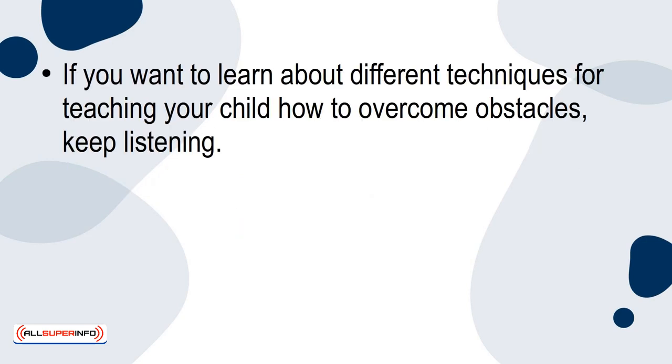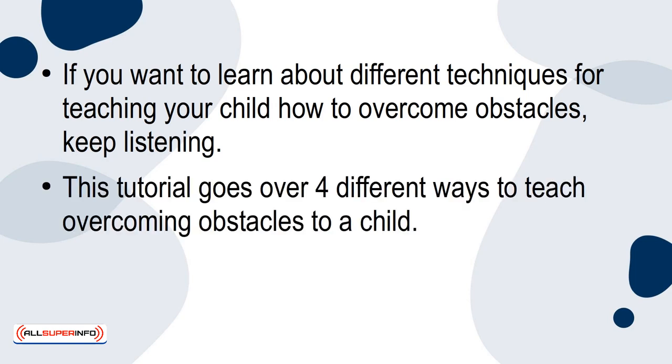If you want to learn about different techniques for teaching your child how to overcome obstacles, keep listening. This tutorial goes over four different ways to teach overcoming obstacles to a child. Let's get started.